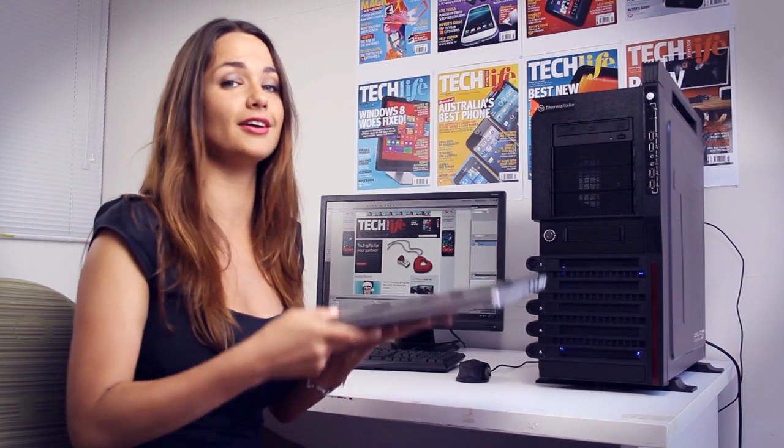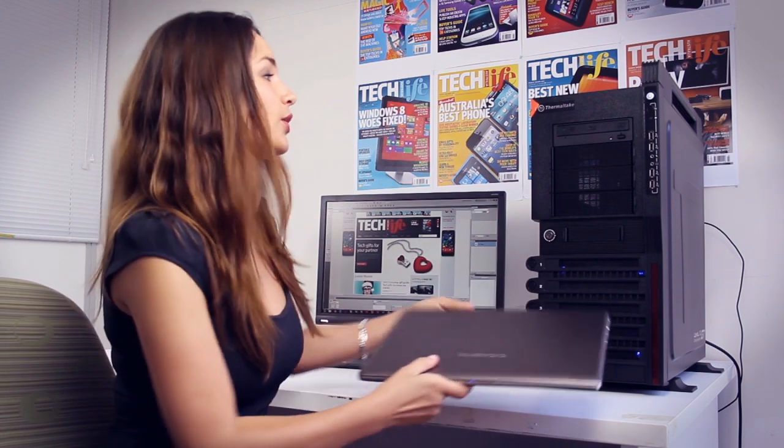We are a superficial bunch. Over the last few years, the focus on notebooks has become thinner and lighter, more aesthetically pleasing. Whereas with PC desktops it's always been the same — the bigger and glowier the better. Until now.